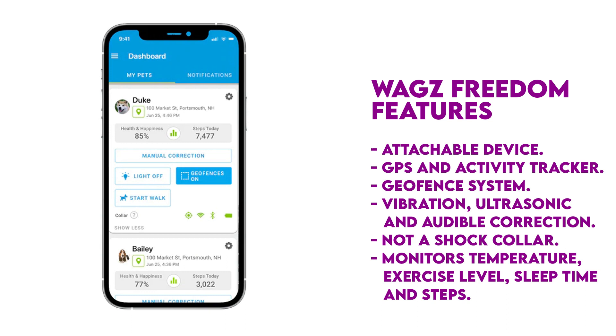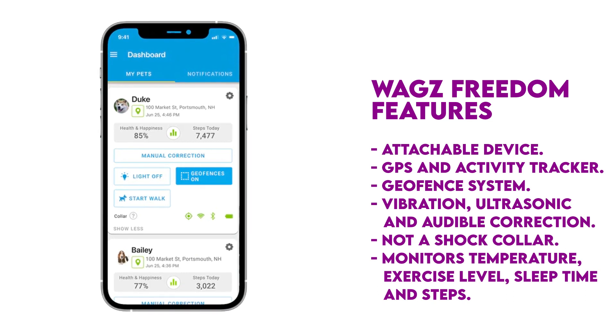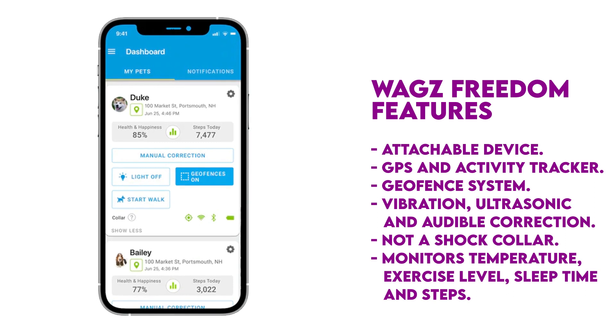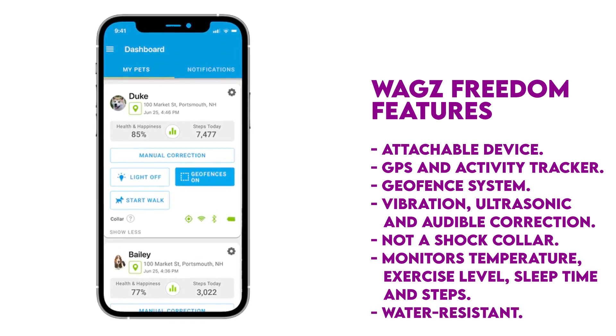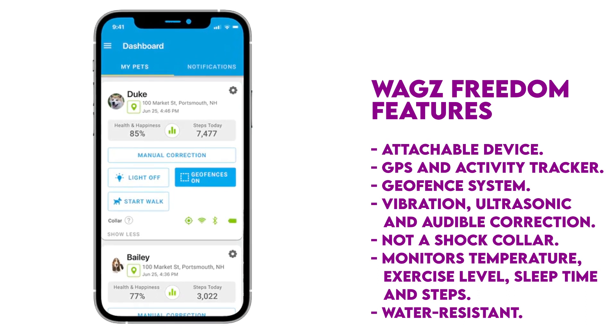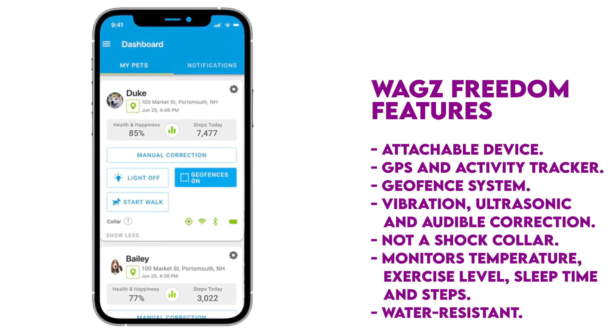The WAGS Freedom Collar monitors your dog's activity levels, including temperature, exercise level, sleep time, and number of steps per day. It is also water-resistant, continuing to work if immersed in water for up to 30 minutes, and is guaranteed to work in rain or brief rain showers.